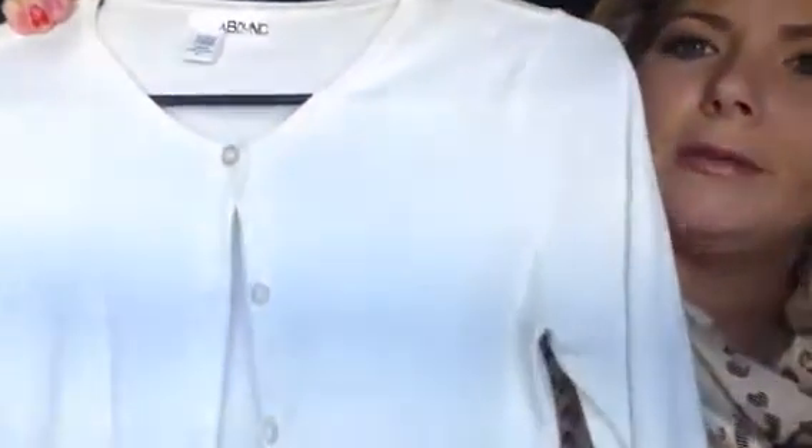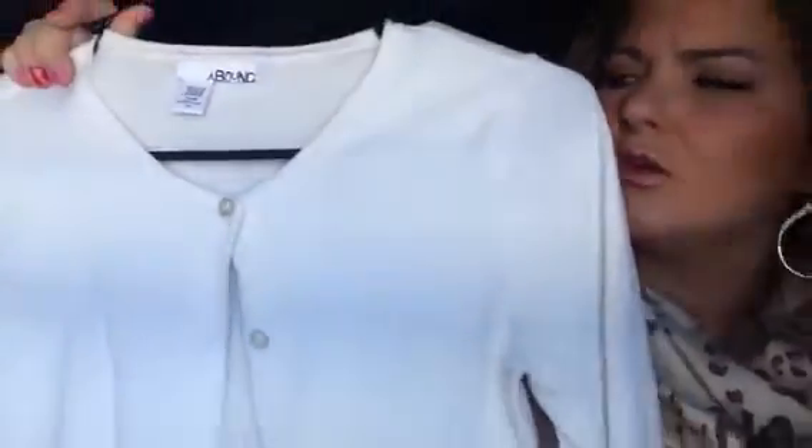I would pair the polka dot shirt with this little cardigan I got at Nordstrom Rack — it's three-quarter sleeve, so I'd probably need a jacket going out here in New York, but I'm from California so usually three-quarter sleeves would be fine. Then I'd pair it with some distressed jeans and the boots I'm wearing with this outfit.